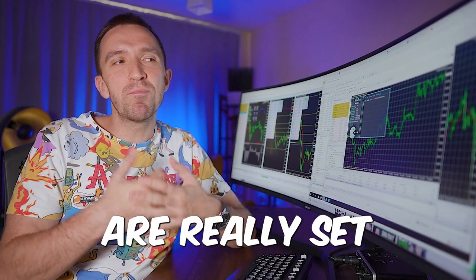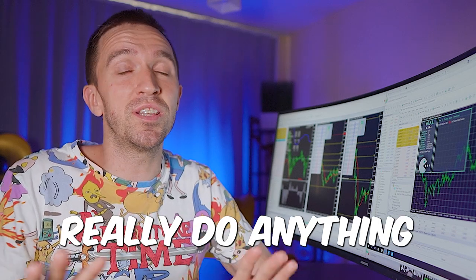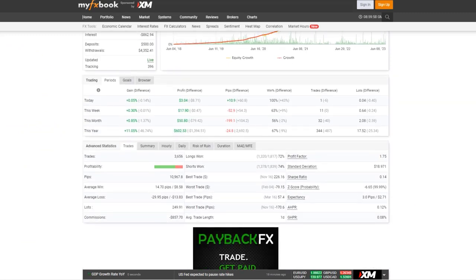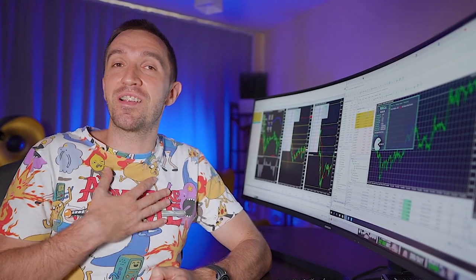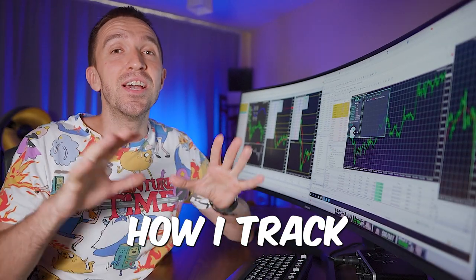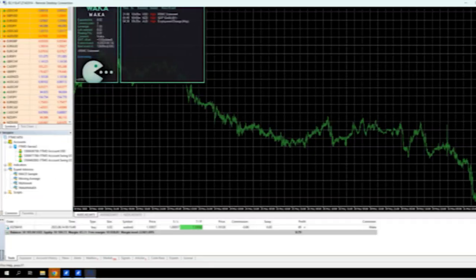These expert advisors that you may have heard about from my previous videos are really set-and-forget — you put them in the account and you don't really do anything. If you're happy with four or five percent a month, you can use these expert advisors that will bring you continuous profit. But if you're a more aggressive player, just like me, and you want to trade more EAs, I will show you right now how I track the performance of so many expert advisors.